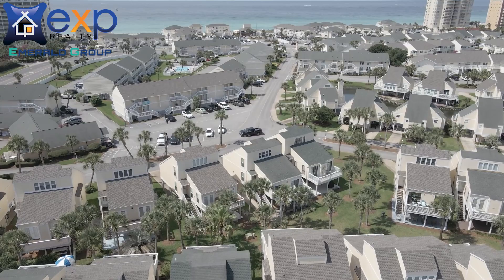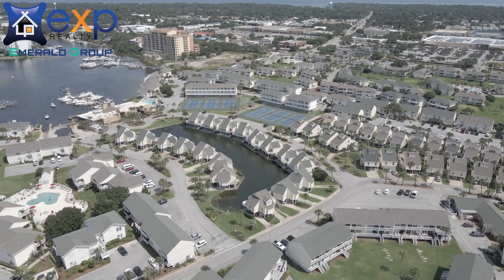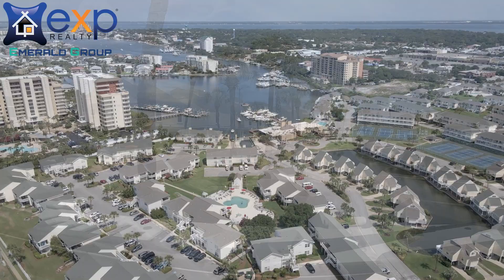Now I wouldn't be doing my job if I didn't discuss the real estate opportunities right here in Sandpiper Cove. This is a resort-style community, but please keep in mind that most of the condos are actually owned by individual people, not a large company. They are normally an investment for an actual person instead of a company, so try to take care of it while you're there.